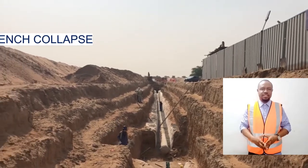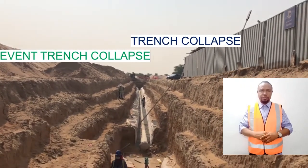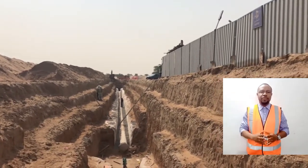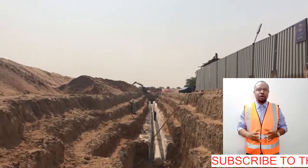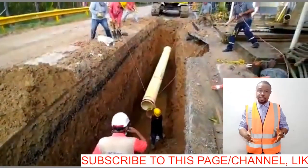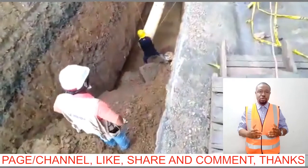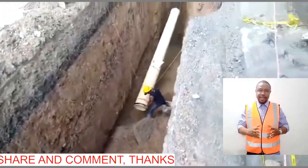Hi, welcome back. I'm talking on trench collapse and possible ways you could prevent it. Trench collapse is an ugly incident. People die on a construction site every day. A large number of these injuries or fatalities are preventable, but it takes a great deal of pre-planning, communication, and training to ensure everyone goes home safely at the end of the day.